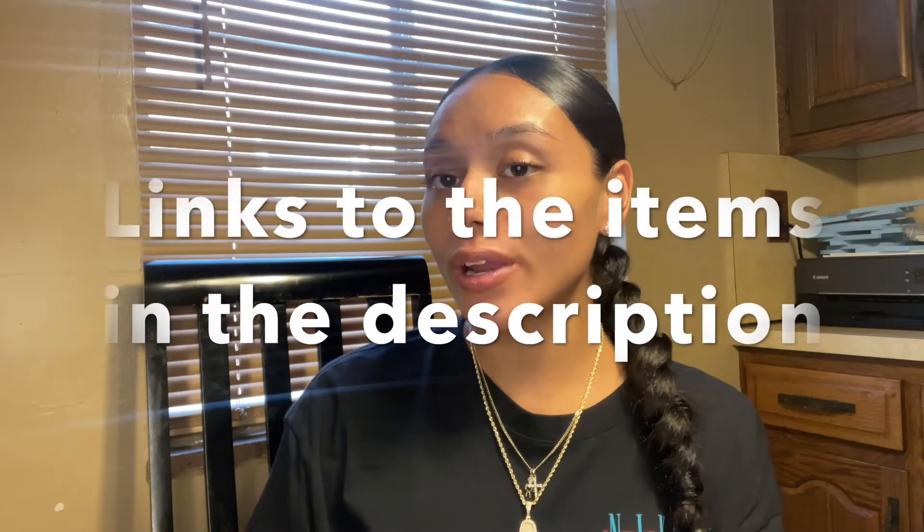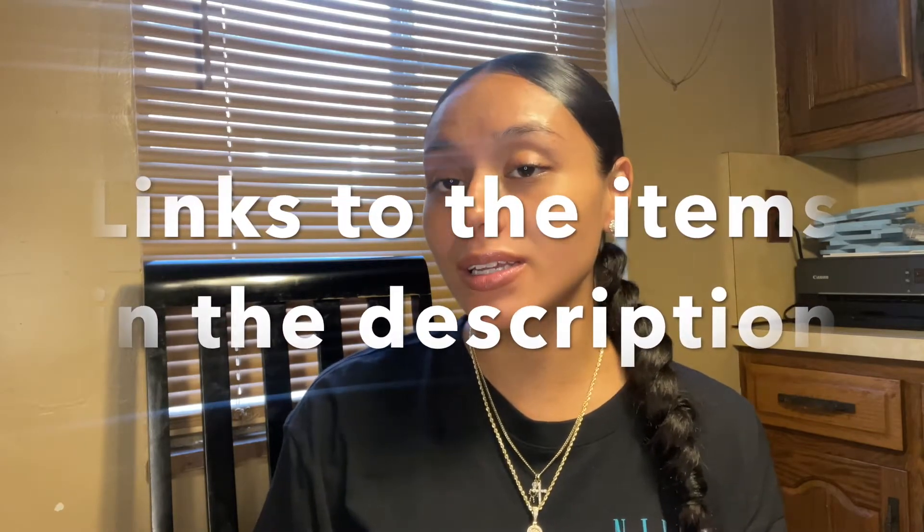What's up everybody? Today I'm making another pregnancy-related video. I'm going to be talking about what items I use to prepare my body for labor, what I'm going to be packing in my hospital bag for my labor and delivery.